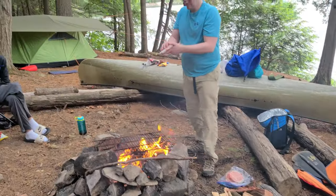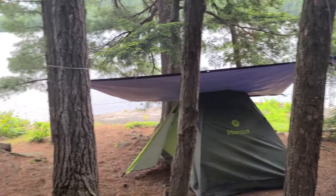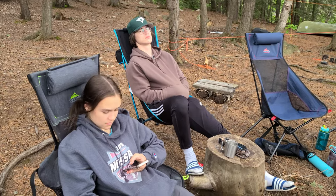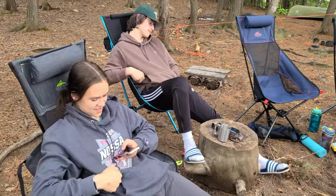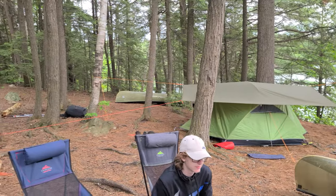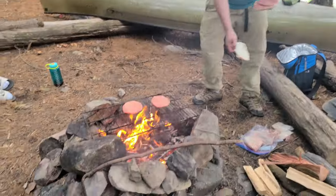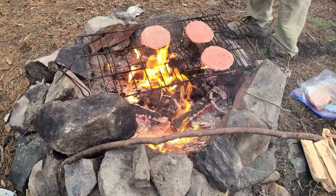Here we are, all set for a storm. I think it's just going to rain a little bit, but we're ready for it. Burgers are going on, game of bocce ball is going on soon. I can see everyone's excited — we're playing for a bag of chips, by the way. Got my little setup going, tripping hazards everywhere, so nobody get up in the middle of the night. Those burgers are going to be good. Been a long day.